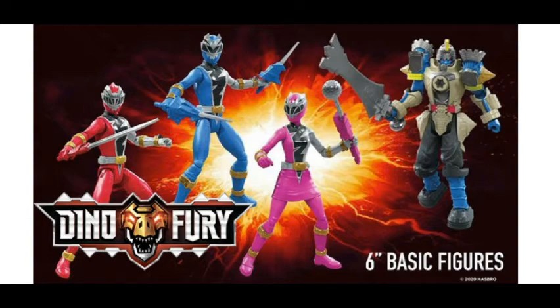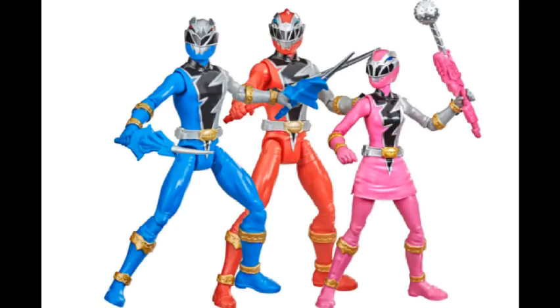I already purchased the Red, Pink, and Blue, so now I don't know if I'm going to do this, but I would have to rebuy them all over again. I don't like to have duplicates of figures. I don't think that's a good idea. I hope that they'll actually have single releases for the Green and Black, but I don't know what's going on with Hasbro and how they're releasing the figures.